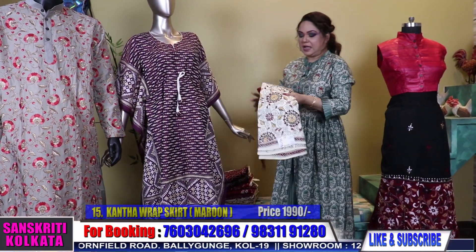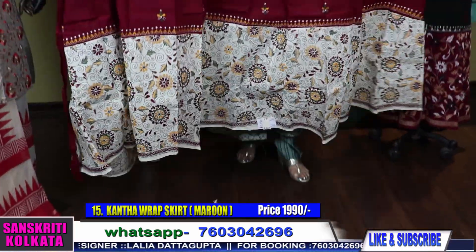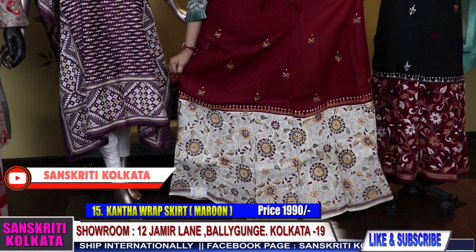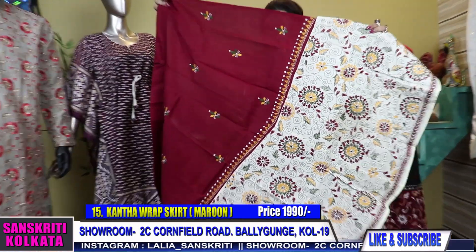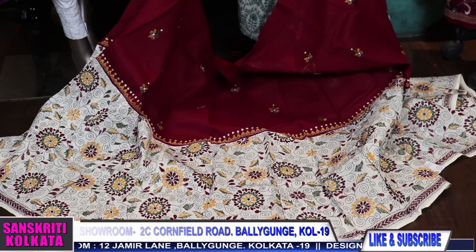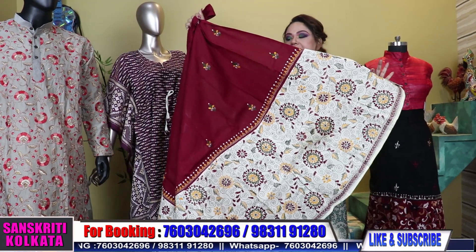Now coming to skirts — I'll be showing you some very smart wraparound skirts. Number 15: katha wraparound skirts, free size. Very smart katha wraparound skirts in pure cotton — see the work. Number 15 in maroon and off-white. The price is 1990 only — full hand-embroidered katha wraparound skirt, very smart, and it's free size, fitting waist up to 38.